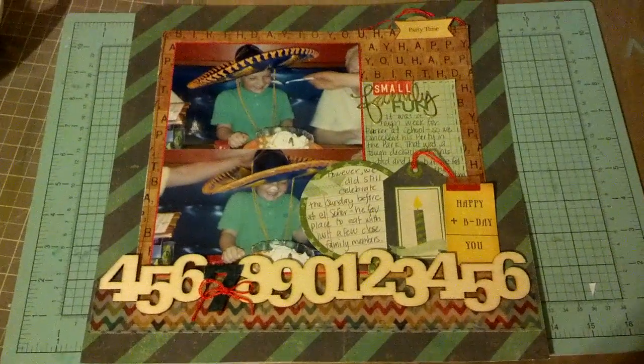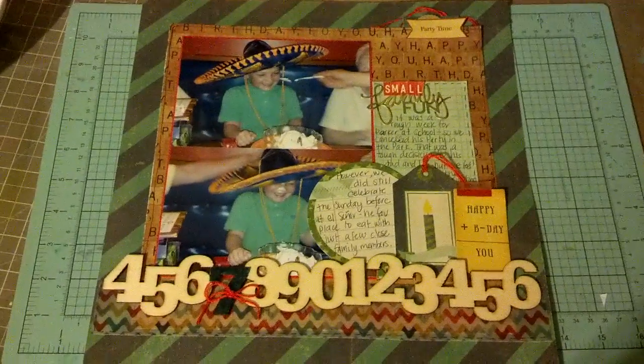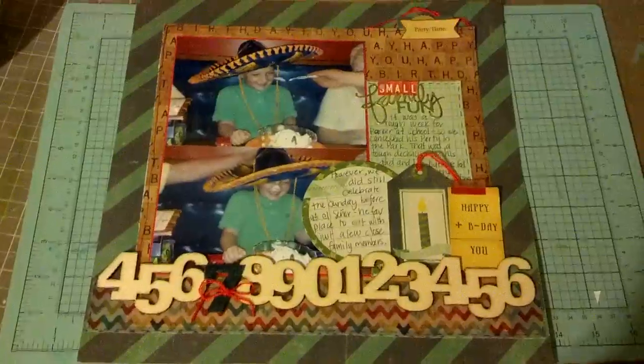Hey guys, it's Tiff, and I have layout number 3 of 50 for the 50 Projects Facebook group. And this one was inspired by Gina Beth here on YouTube.